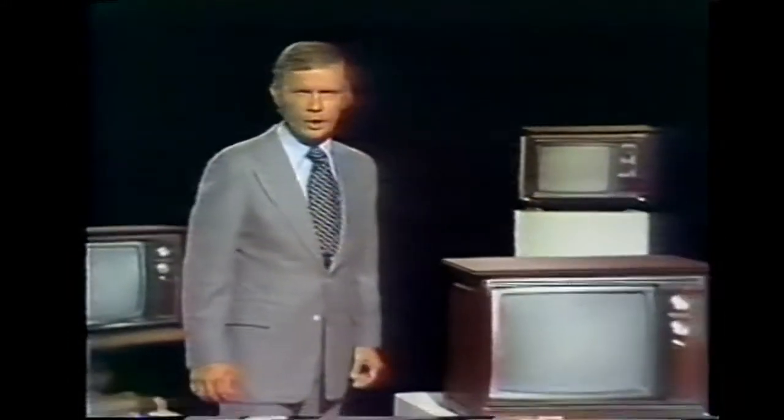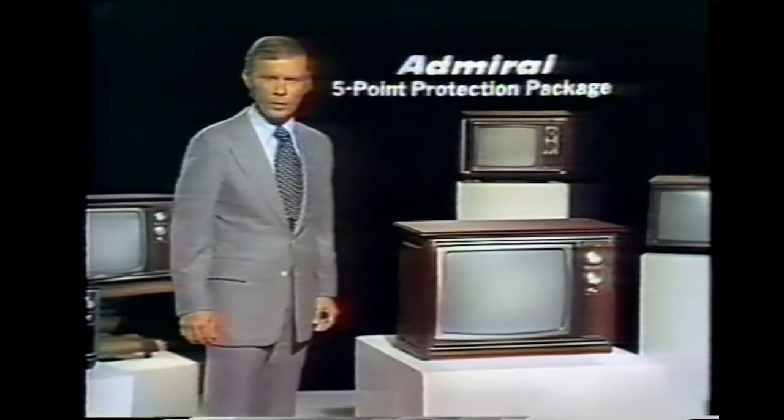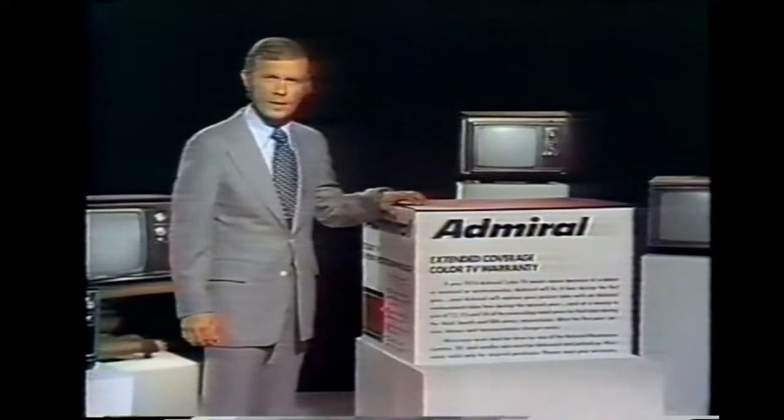Before you buy any color TV, look at the package. Admiral announces the five-point protection package, with a warranty so strong, we put it in writing right on the box.